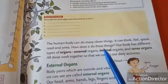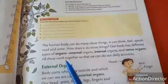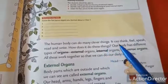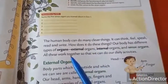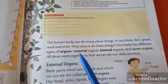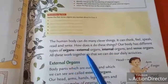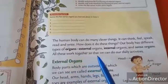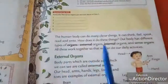How does the human body do these things? Our body has different types of organs. How does the human being speak, feel, think, read and write? Because we have different organs in our body. Those organs are: external organs, internal organs and sense organs. All these work together so that we can do our daily activities.